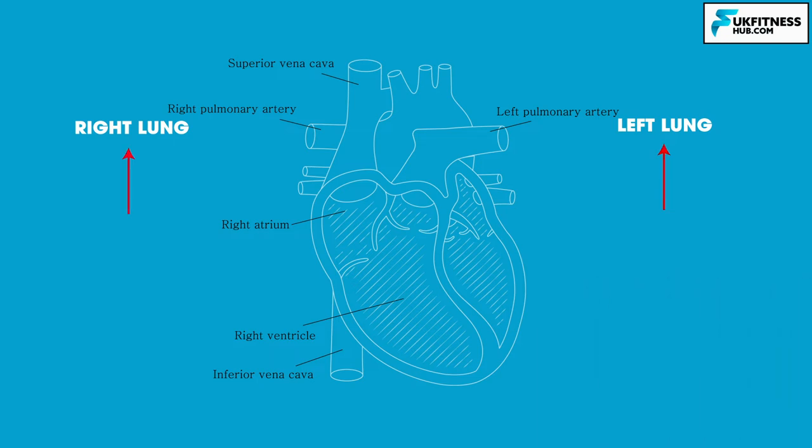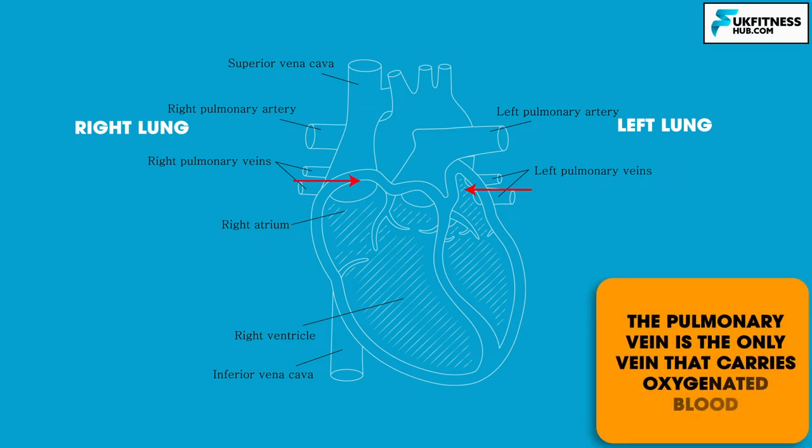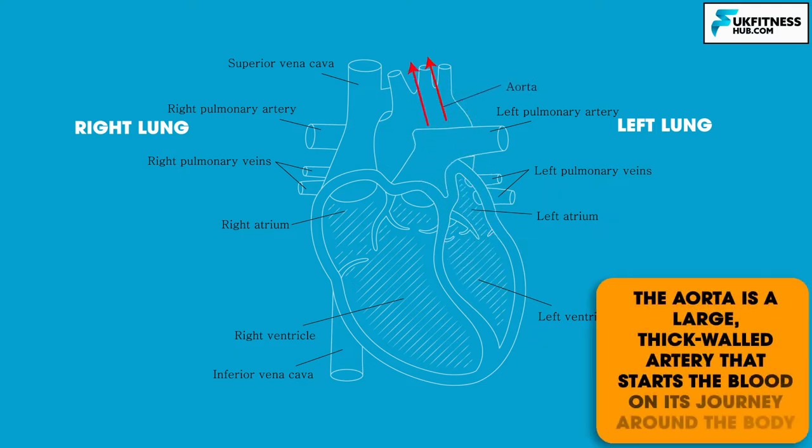In the lungs, blood becomes oxygenated and returns to the heart via the pulmonary vein — the only vein that carries oxygenated blood. It enters the left atrium before being pumped into the left ventricle, where oxygenated blood is then pumped into the aorta, a large thick-walled artery that starts the blood on its journey around the body.